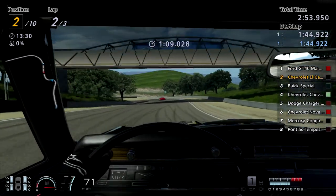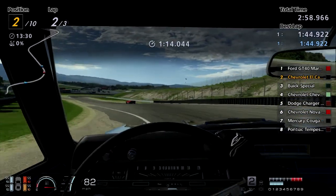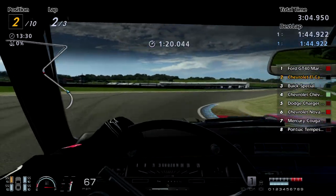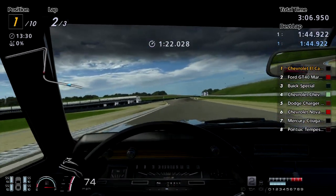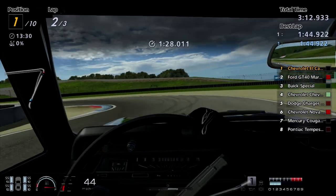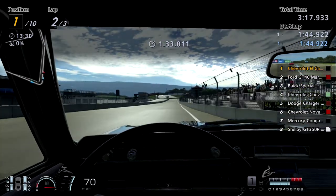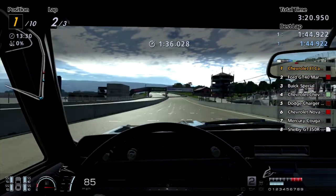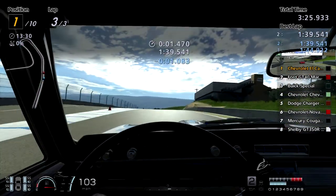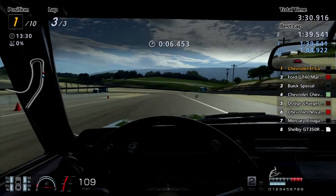The corkscrew made a big difference — the AI is always slow there. I need to drive Laguna in real life. For those who don't know, I was actually supposed to go to the Skip Barber Racing School here at WeatherTech Raceway Laguna Seca in December 2020, but because of the pandemic and lack of money for travel, insurance, and school fees — about $1,500 total — I had to reschedule to 2021.